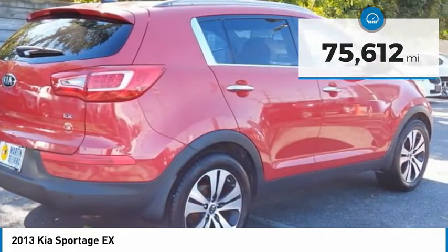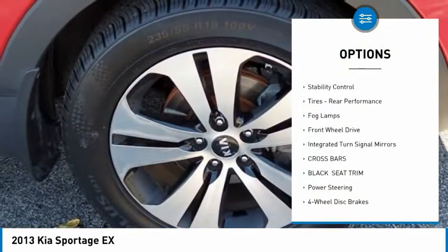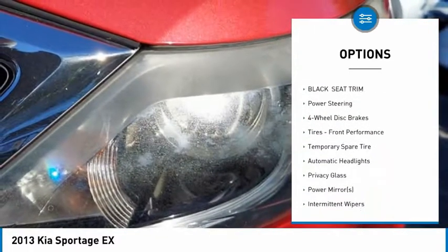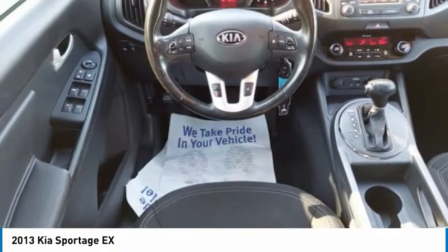Here are some of this vehicle's great options: tire pressure monitor, aluminum wheels, rear spoiler, brake assist, traction control, stability control, tires, rear performance, fog lamps, FWD, and integrated turn signal mirrors.